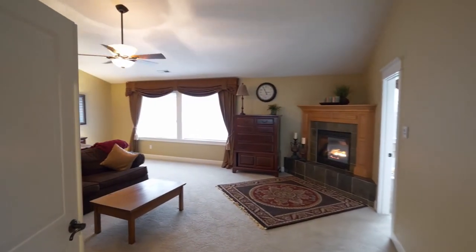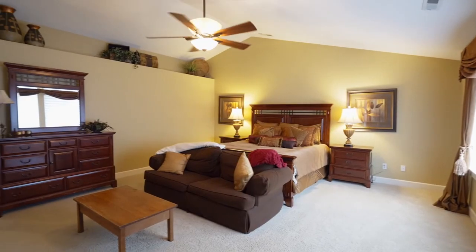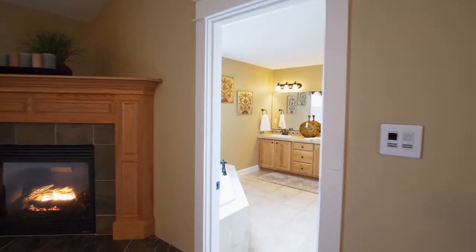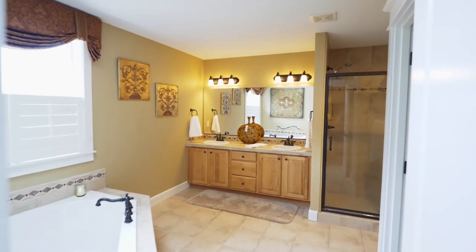The spacious vaulted master suite is a private retreat with its own gas fireplace. The master bath features tile floors and counters, and you can relax and recharge in the jetted tub.